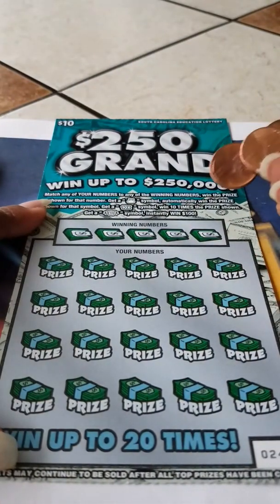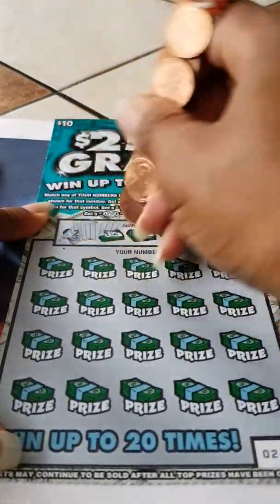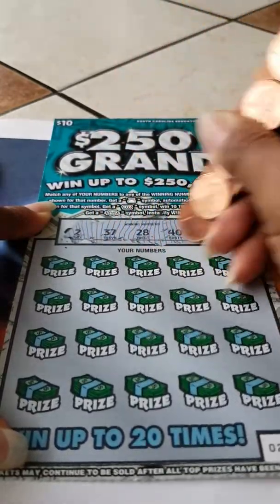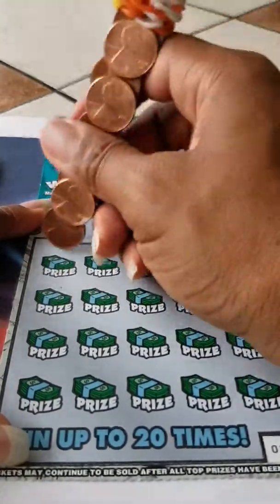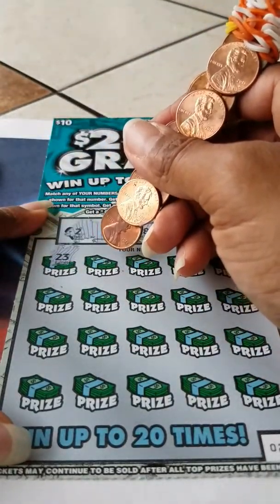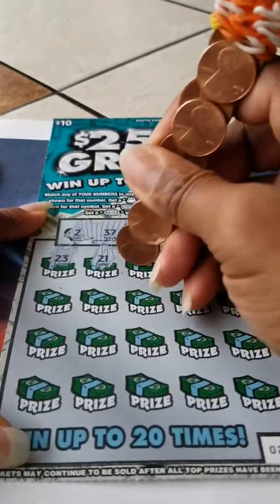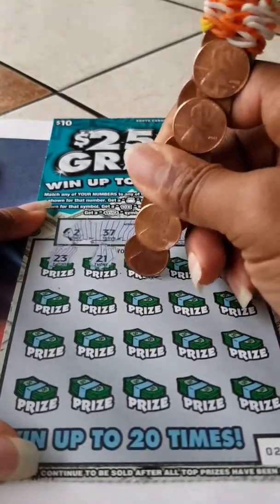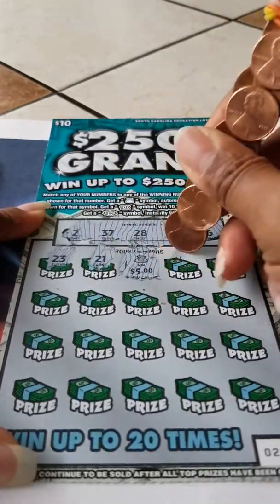So we're going to go ahead with this $10 ticket, the $250 grand. The winning numbers are 2, 37, 28, 4, B, and 36. Alright, let's see what we can win off this. We have a $21. We have a money bag, so we're going to win on this one too. Let's see what we can get out of this. We have $5. All else fails, we know we won our money back on this.